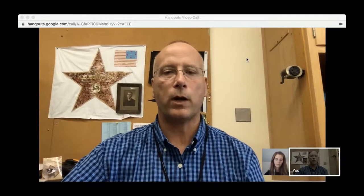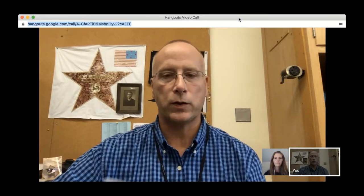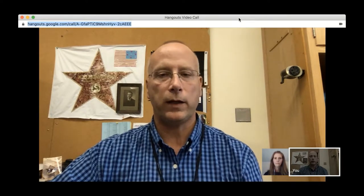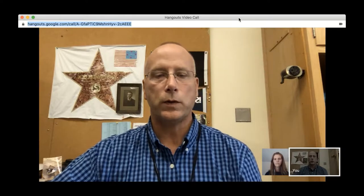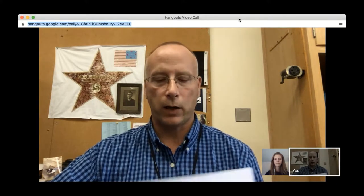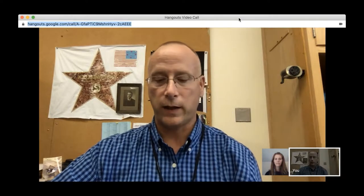Everybody, this is Andy with the Coffee with a Geek program. It is August of 2019 — we're getting close to back to school here in western New York. With me is a really tech-savvy and innovative teacher, Kirsten Lewis. She is from Pine Valley Central Schools, the elementary school there. She teaches third grade and she has a passion for books and reading with a splash of tech integration.